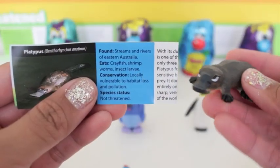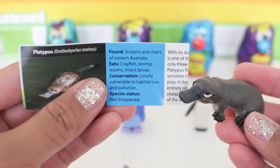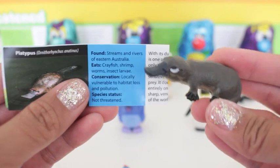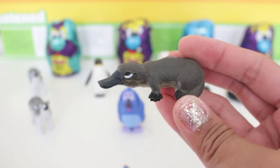Shall we get a different limited edition? The platypus is found in streams and rivers of Eastern Australia. It eats crayfish, shrimp, even worms, and it's not threatened. As you can see on the platypus, it's nicely detailed throughout and it looks very lifelike actually.